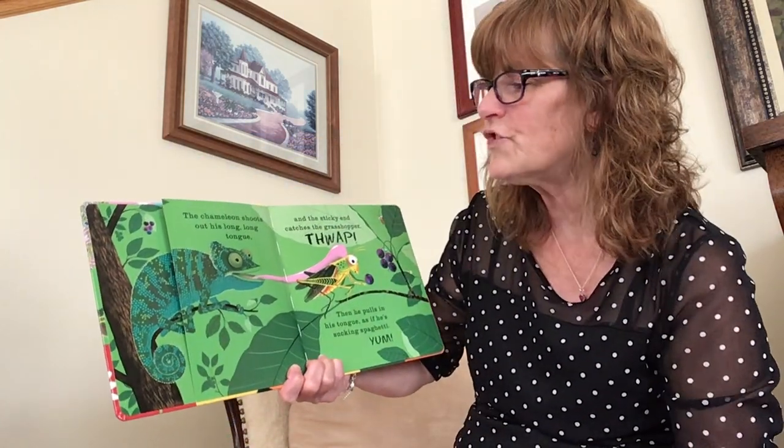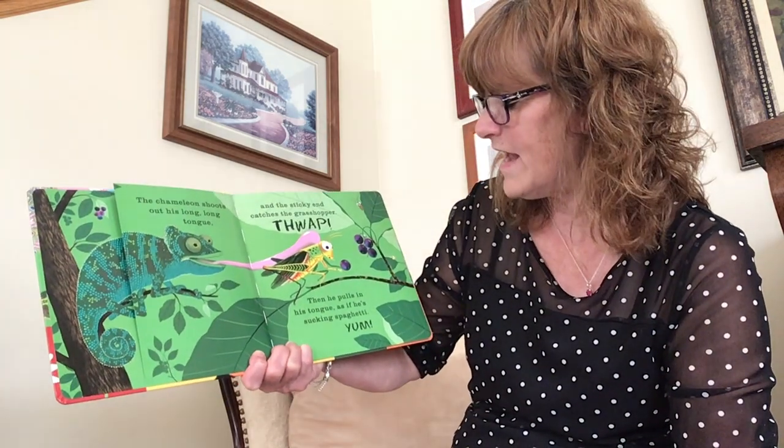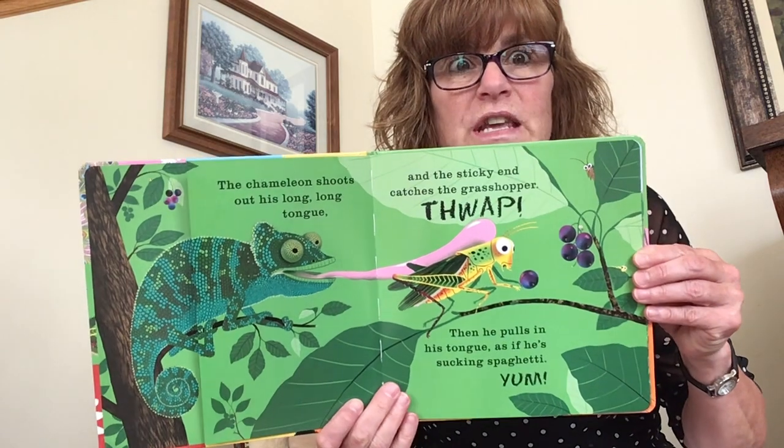The chameleon shoots out his long, long tongue and the sticky end catches the grasshopper. Thwap! Then he pulls in his tongue as if he's sucking spaghetti. Yum.